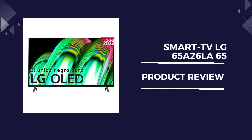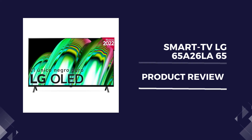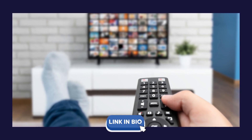Welcome to Review Ranks. Today we'll be diving into the LG 65 QNED NanoCell, a 65-inch smart TV that promises an exceptional viewing experience. Let's explore its notable features and find out if it's worth buying.